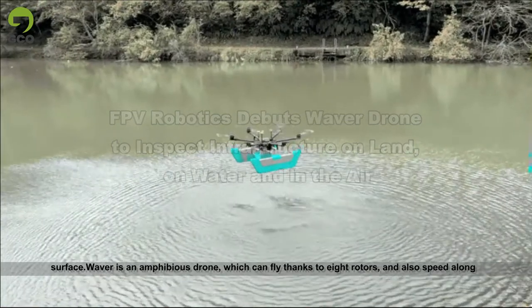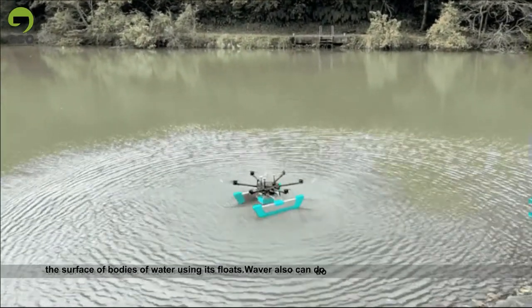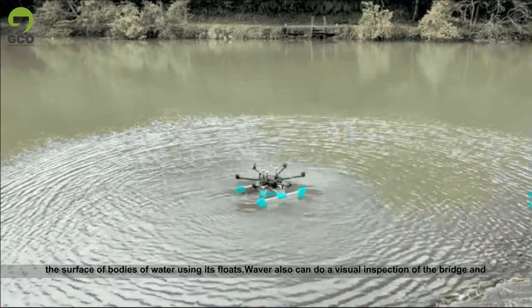Waver is an amphibious drone which can fly thanks to eight rotors, and also speed along the surface of bodies of water using its floats.